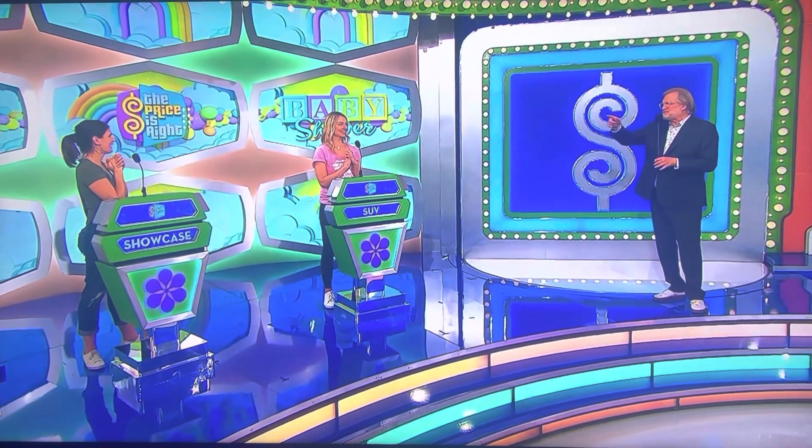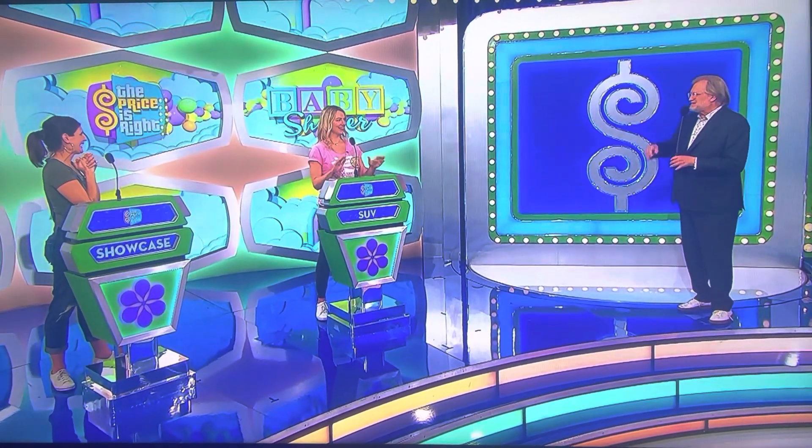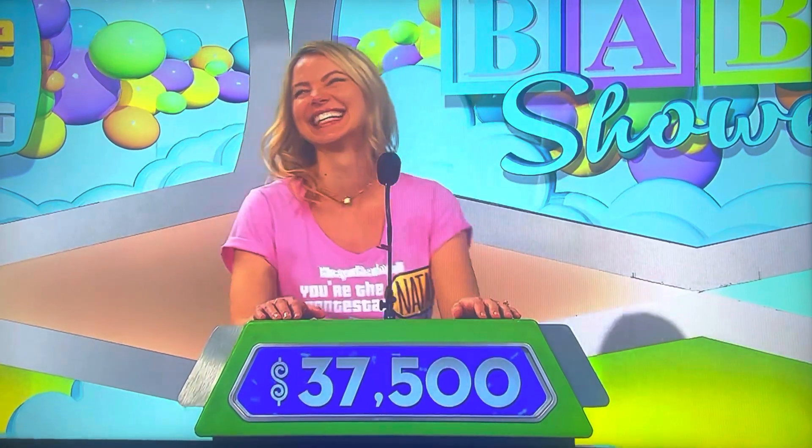Natalie, you won the most during the show between the two of you, so you get to decide whether to bid on that or pass it on. What do you think? I'm going to bid. All right, I'm going to go $37,500. $37,500. Thank you.